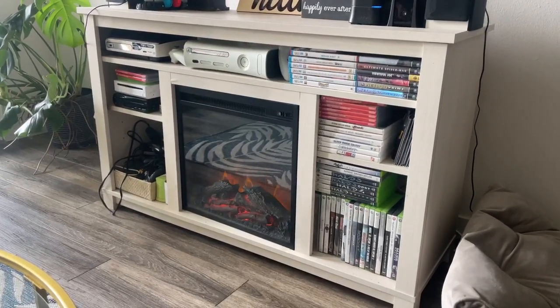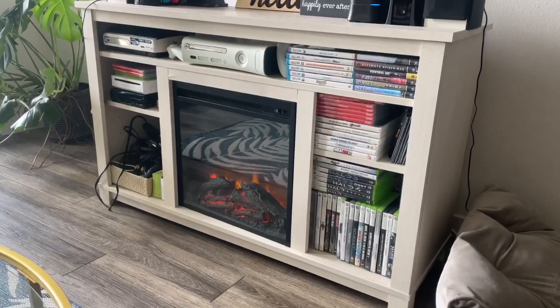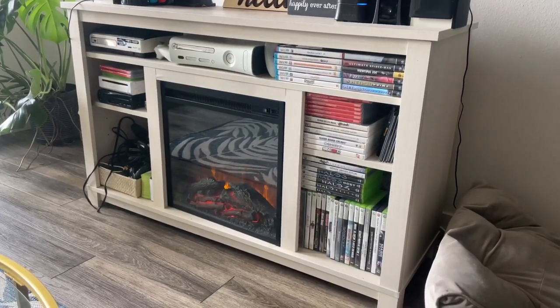The fireplace also has a heater attached, so for those cold nights or cold mornings, depending on where you are, you can turn the heater on and it will heat your area. It's really, really great.